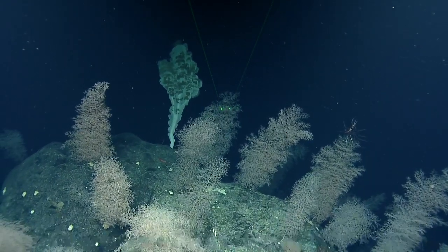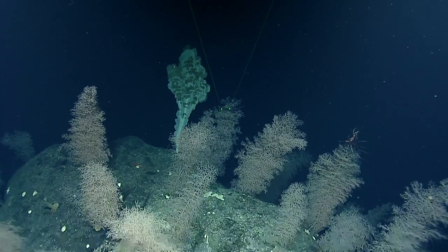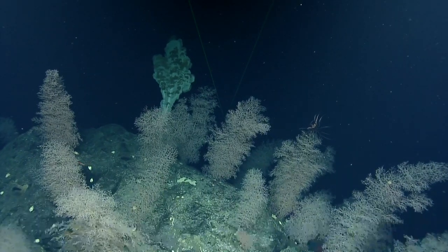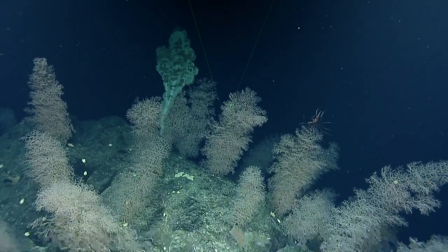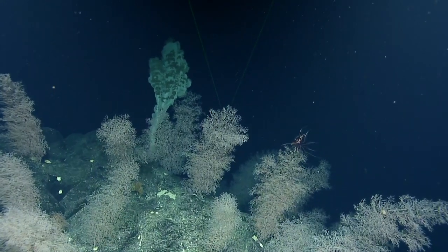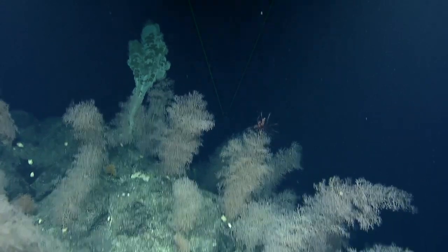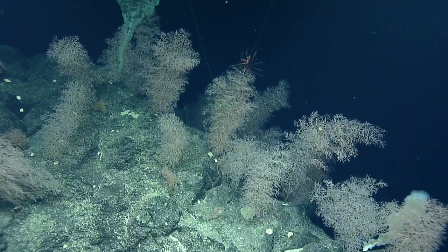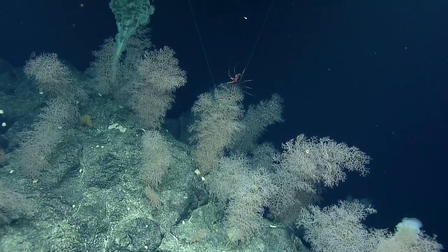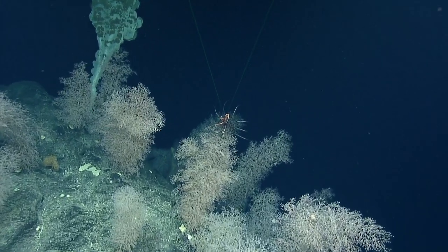Special good morning to my friends and family watching from the North Coast states. This is super cool and something that we've never experienced before. Can you tell what's on top of that Chrysogorgia? I'm going to say crinoid, yeah? Looks like a crinoid and maybe a brittle star as well. Or no, it's a crab.